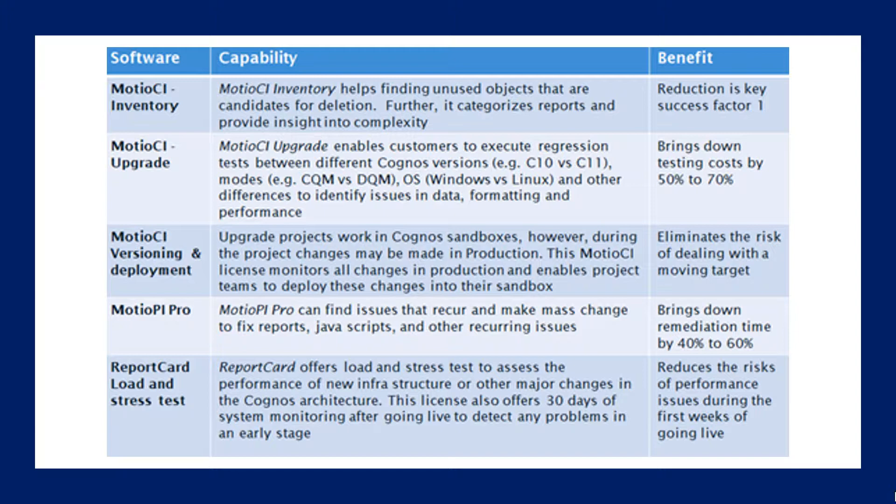Modio CI Versioning and Deployment is a tool that allows you to upgrade projects in Cognos sandboxes. However, during the project, changes might be made in production that you want to pass through. This enables you to pick and choose what comes over and eliminates the risk of a moving target. As you're testing, production is changing and you need to make sure you account for that.